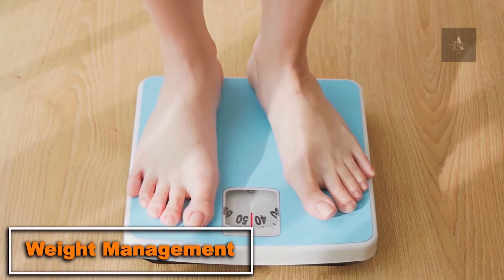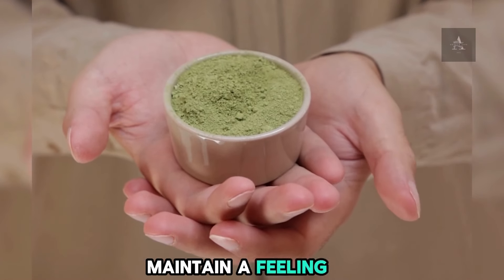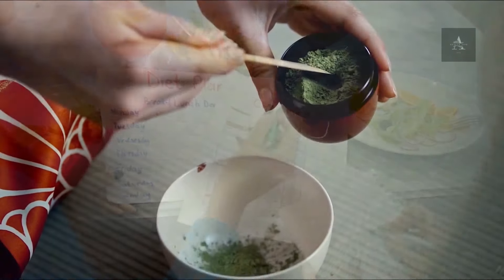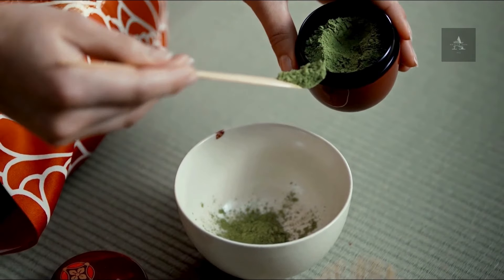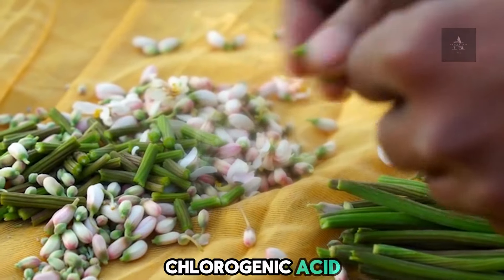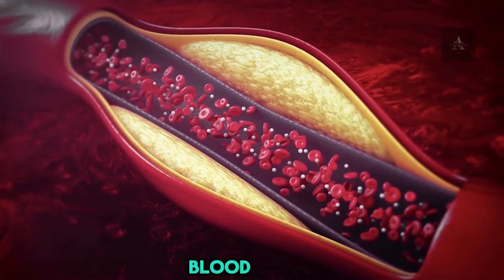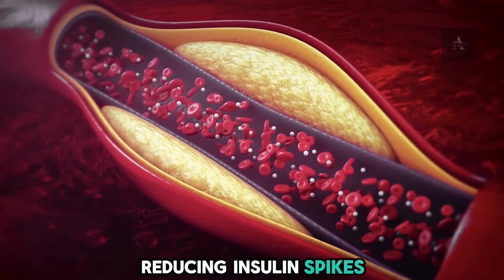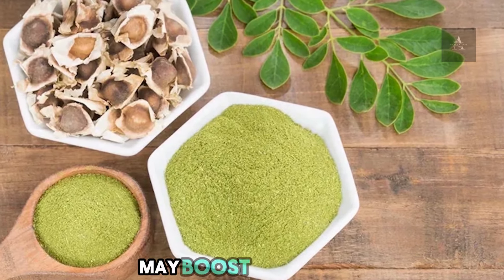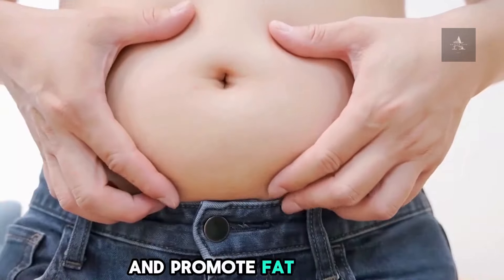10. Weight Management. Moringa's high fiber content helps maintain a feeling of fullness, reducing overall calorie intake. It's low in calories but nutrient-dense, making it a great addition to any weight-loss plan. Chlorogenic acid in Moringa helps regulate blood sugar, reducing insulin spikes and fat storage. Additionally, Moringa's isothiocyanates may boost metabolism and promote fat burning.